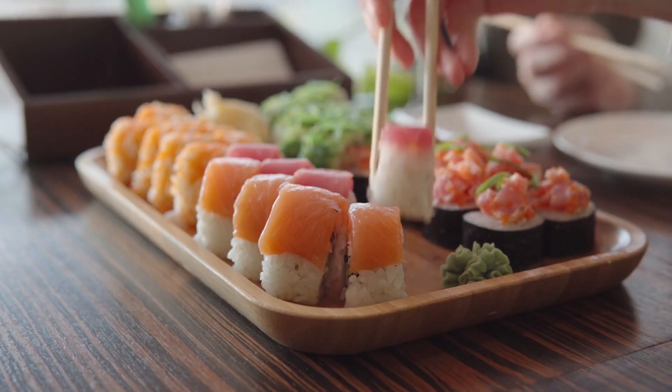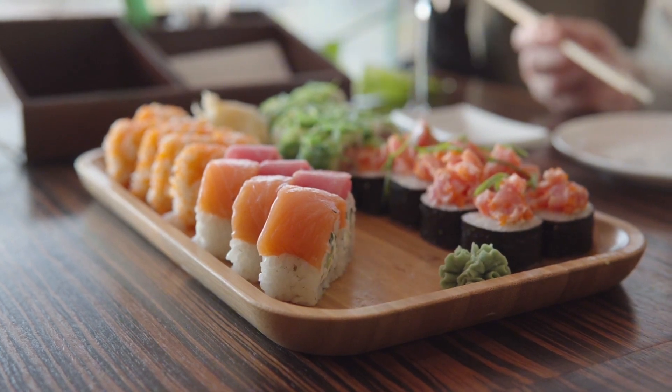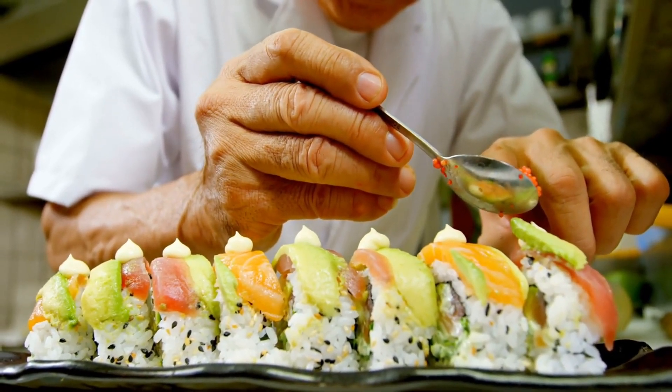Hey there, food explorers! Get ready to zip across the ocean to a land filled with awesome flavors and cool cooking tricks. We're talking about Japan, the island nation that's crazy about cuisine. Imagine a place where food is not just lunch — it's like an art project on your plate.